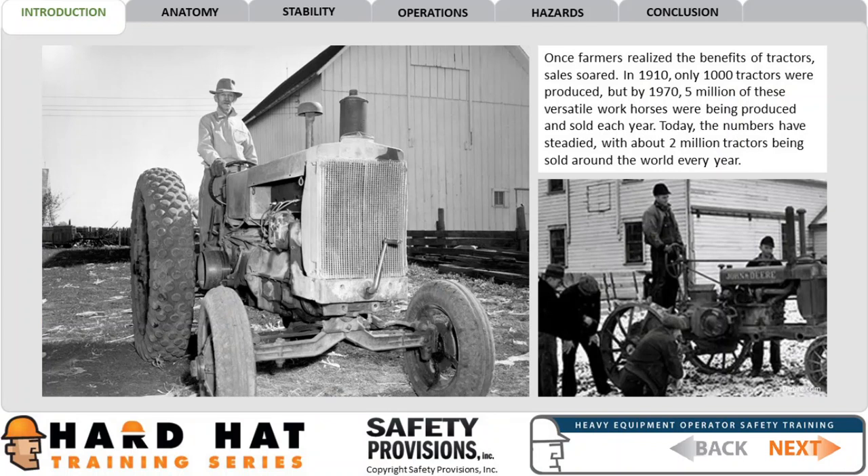Once farmers realized the benefits of tractors, sales soared. In 1910, only 1,000 tractors were produced, but by 1970, 5 million of these versatile workhorses were being produced and sold each year. Today, the numbers have steadied, with about 2 million tractors being sold around the world every year.